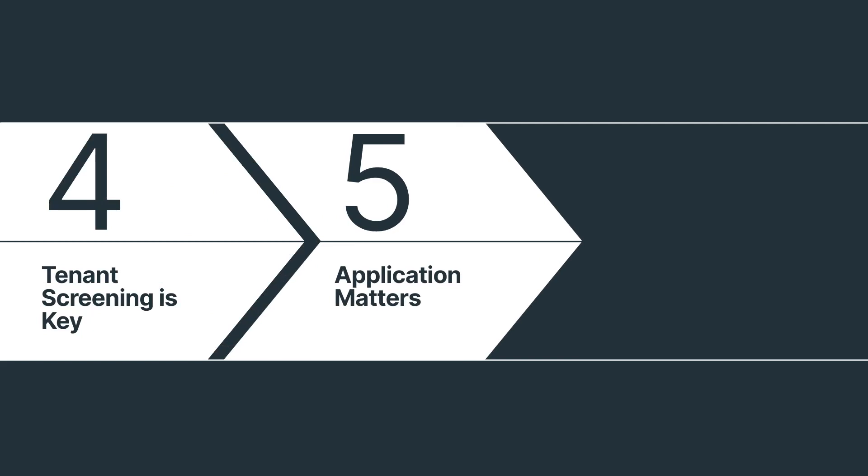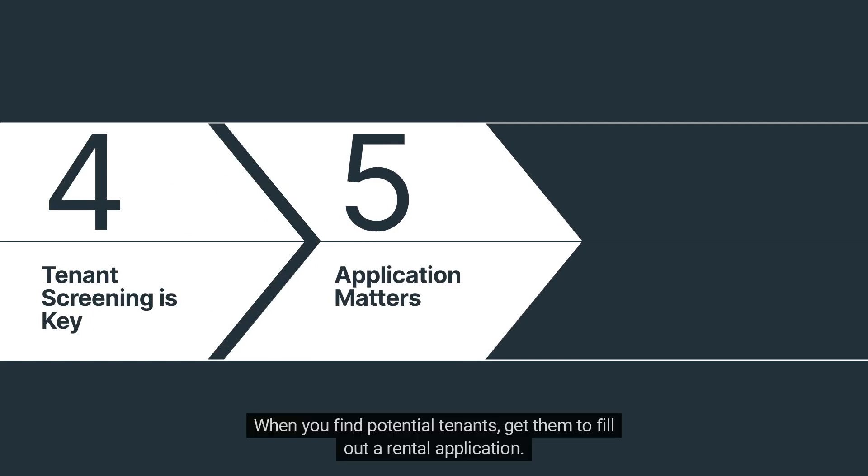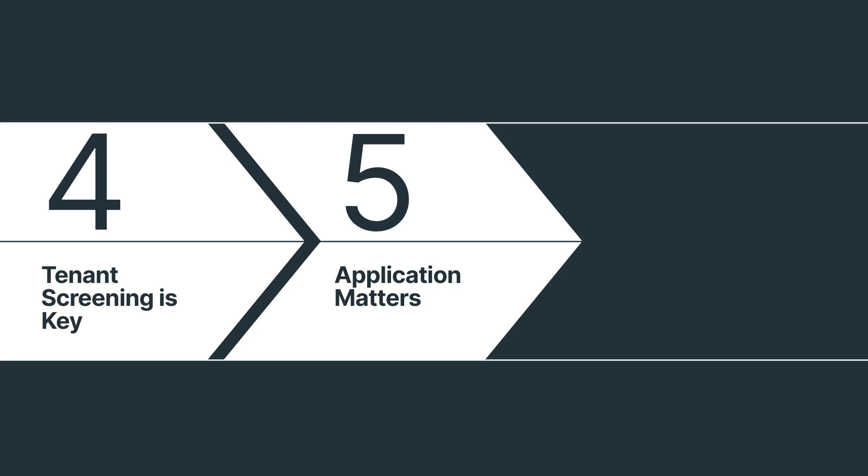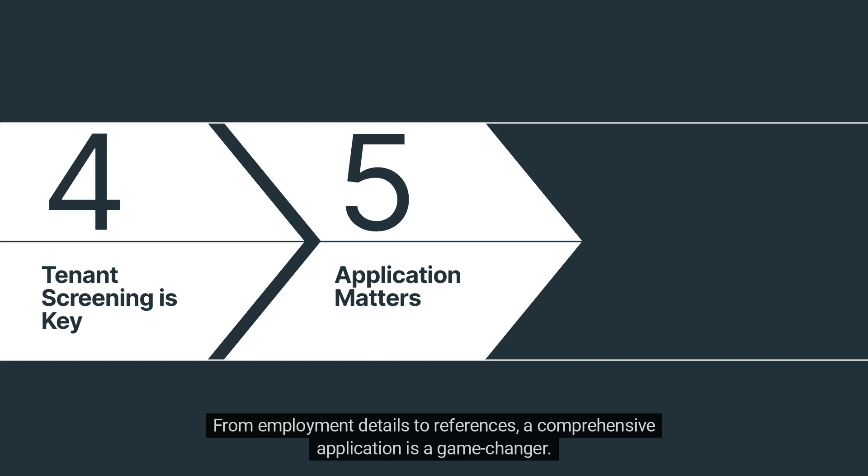Number 5: Application matters. When you find potential tenants, get them to fill out a rental application. This goldmine of information helps you assess their suitability and make informed decisions. From employment details to references, a comprehensive application is a game-changer.